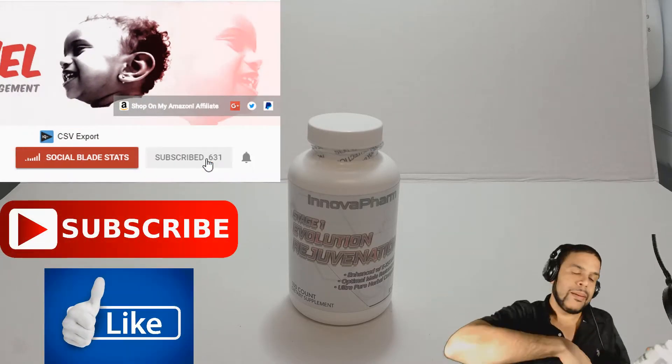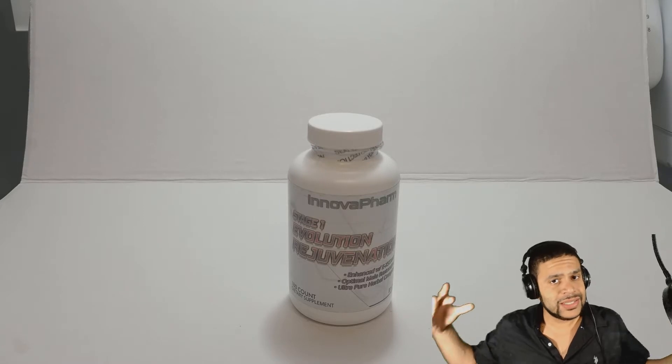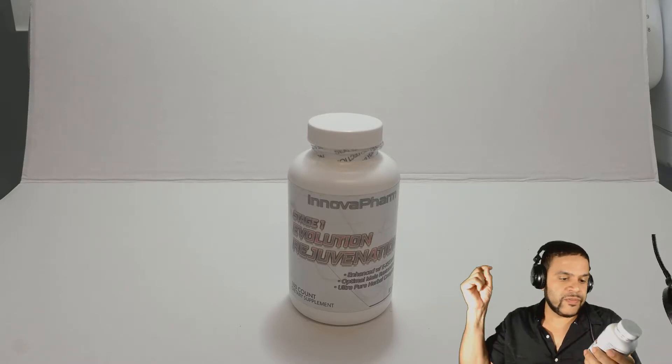Make sure you guys Hulk smash that like button, that subscribe button, help me to continue to grow. And today I got this really good, amazing product that I stand by that works. It's by Innova Farm.